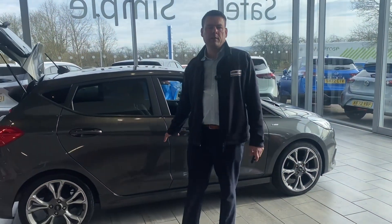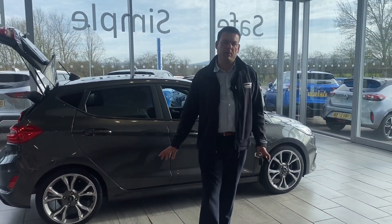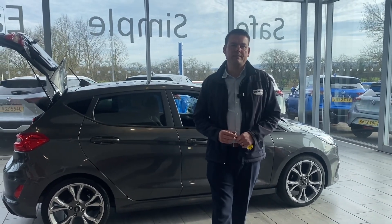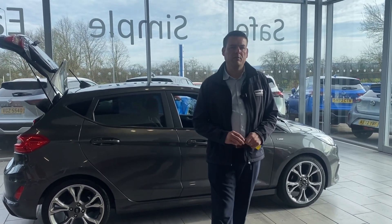The automatic version of this Fiesta is very rare, so don't miss it. Reserve it on our website for just £99 and come and drive it away today — a simple, safe and easy place to buy a car. Thank you for watching, we'll see you very soon.